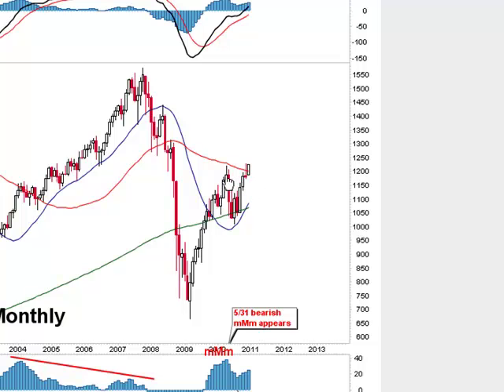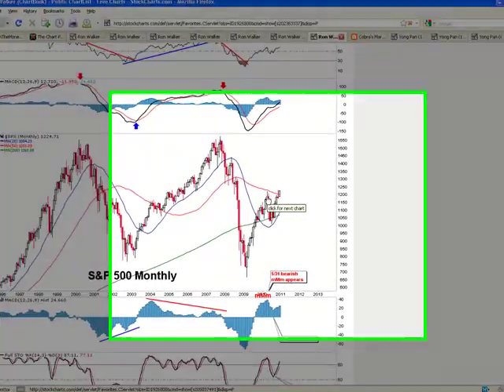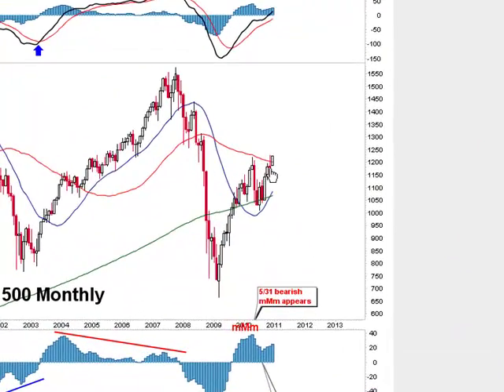Now look at this topping tail and the very next month after it. Let's go and look at other topping tails to see how they look, to compare them. You can see this is a big long candle and it did close red negative, but it's got a small body down there. So regardless of whether it's red or white — meaning positive or negative — what we're looking for is the long topping tail.